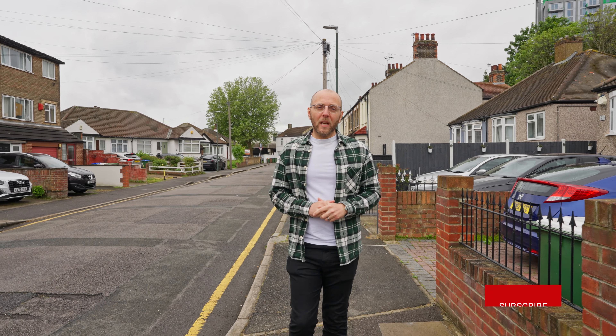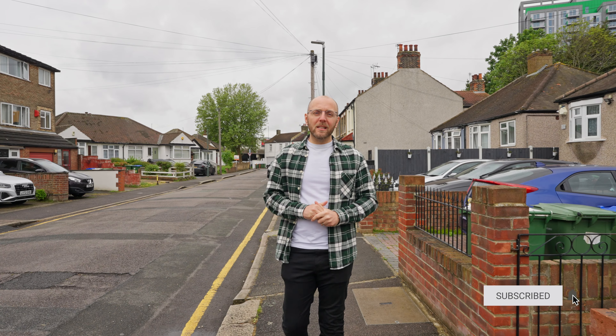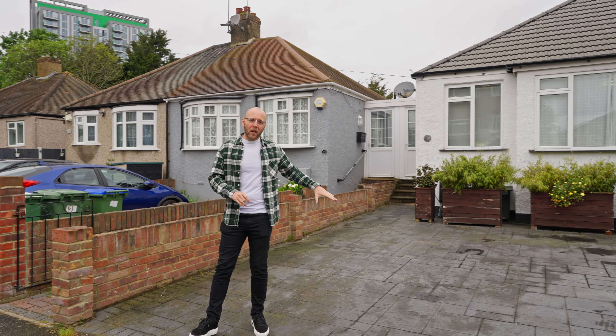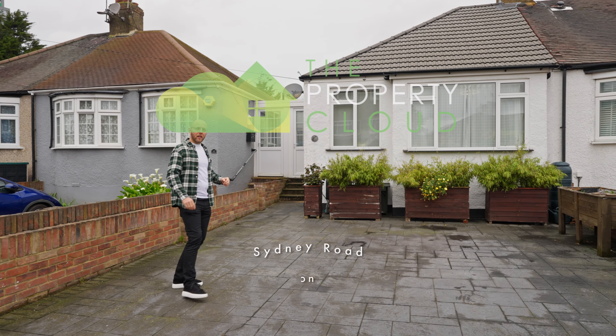Today we're in Sydney Road in Abbey Wood, and I'm here to show you this two-bedroom semi-detached bungalow that's been extended to the rear to provide a fantastic open-plan kitchen dining space. You've got parking to the front, a lovely rear garden — I think you'll like it, follow me.